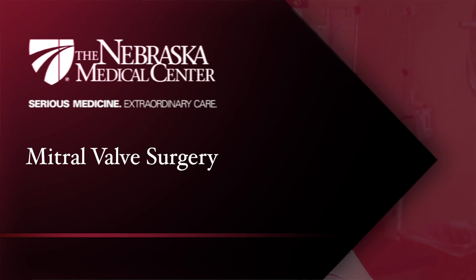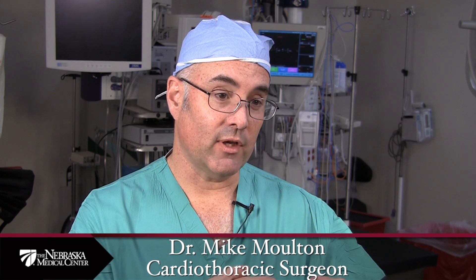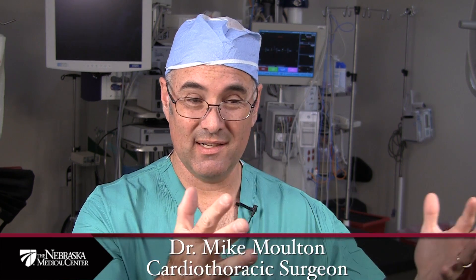The mitral valve is the valve between the collecting chamber on the left side of the heart, where blood comes from the lungs, and the left ventricle, which is the main pumping chamber of the heart. If you have a problem with your mitral valve, you either have leaking that goes back into the atrium and into the lungs when the heart contracts, or mitral stenosis — a narrowing of the mitral valve — which is less common in the United States and would impede blood flow from the collecting chamber into the ventricle.